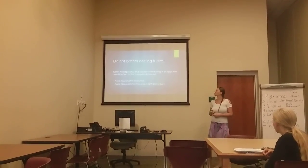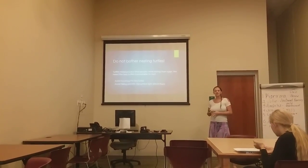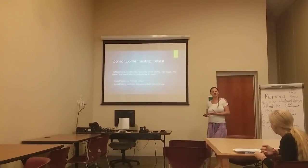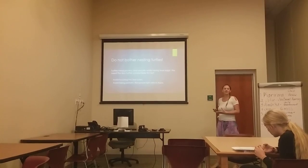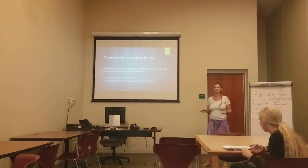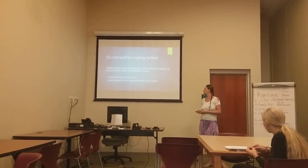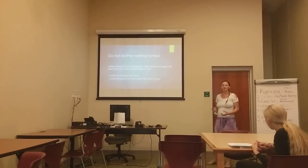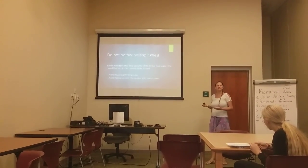My third way to help save the sea turtles is to not bother the nesting mothers. Sea turtles need privacy and need to be comfortable while they lay their eggs. We need to avoid touching sea turtles if we see them on the beach. They don't want anybody to watch or distract them — they're birthing. A lot of people want to touch them or take pictures, but the camera flash is hurting and distracting them.